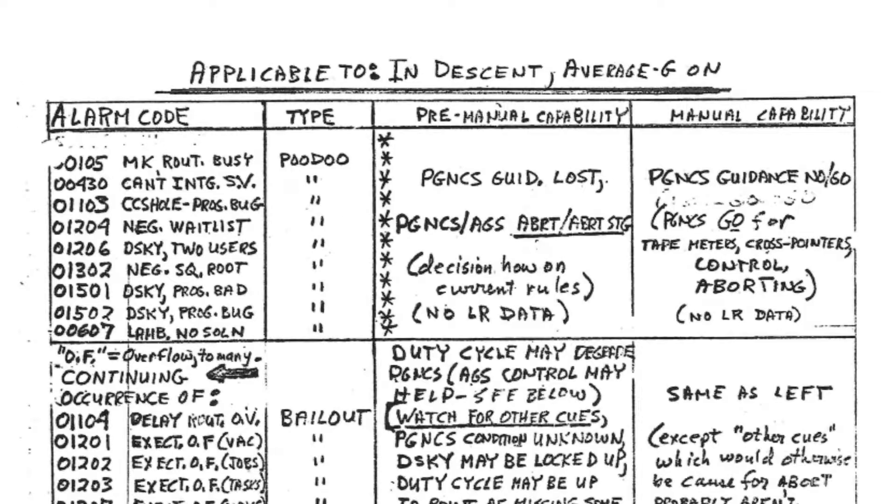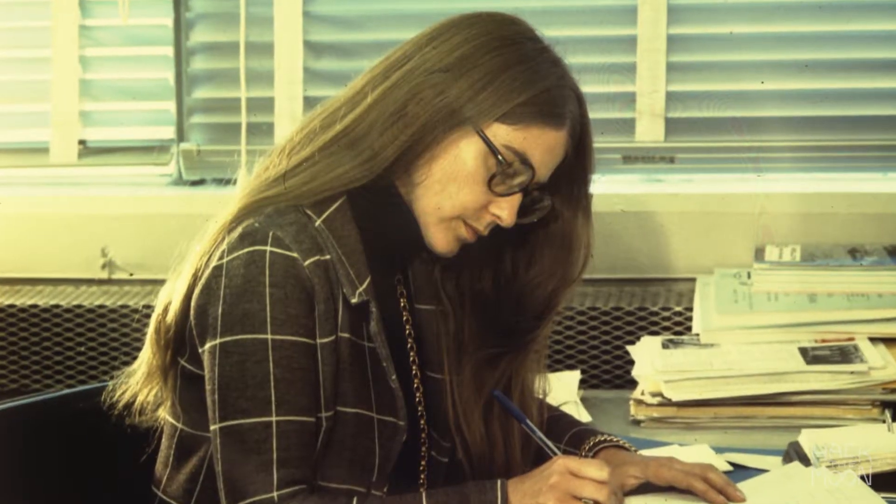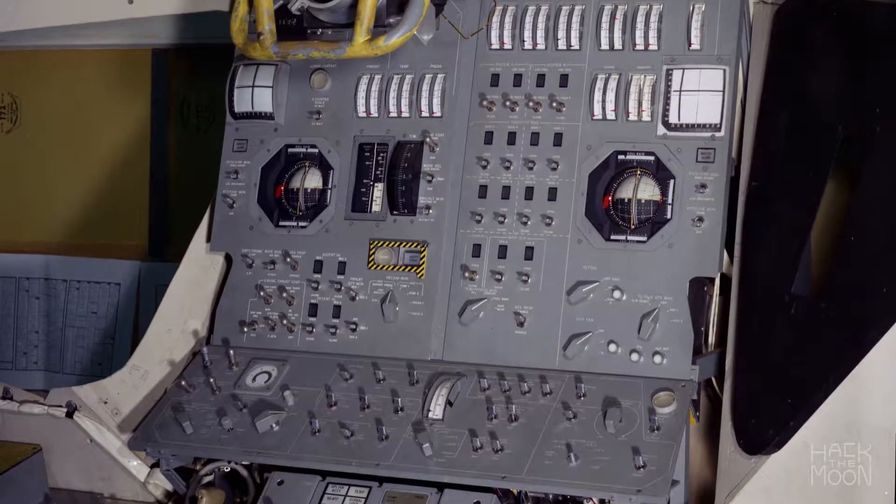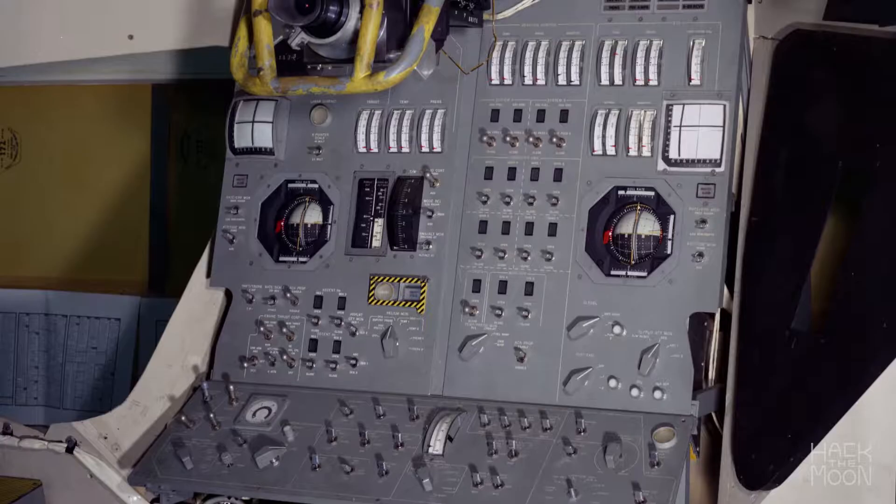NASA's Jack Garman had a cheat sheet and was confident the computer could be trusted. Margaret Hamilton and the software engineers at Draper, formerly the MIT Instrumentation Lab, had programmed the computer for such a scenario due to a happy accident.